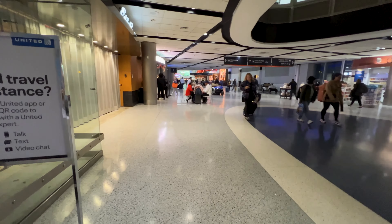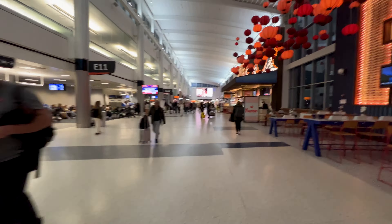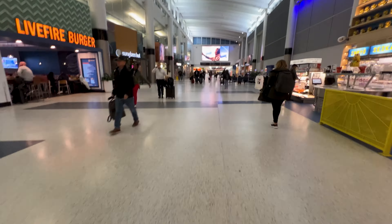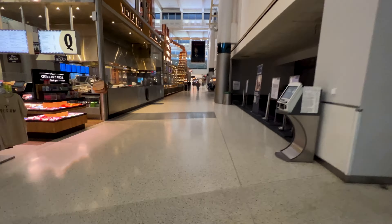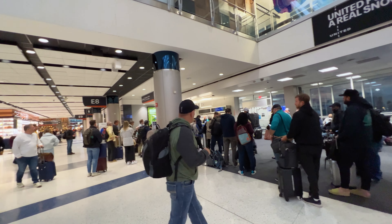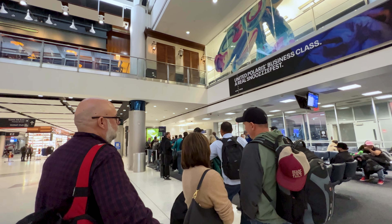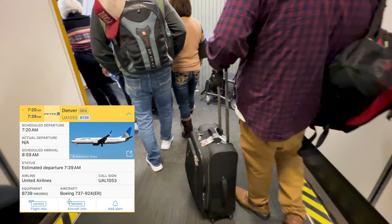That brings my visit to the United Club to an end, and it's off to my gate. Time to board — going to Denver! Down to E8 to board the flight to Denver. This doesn't look like a Wilma boarding process to me, and it's supposed to look good getting back. Group one is boarding and I'm in group two.